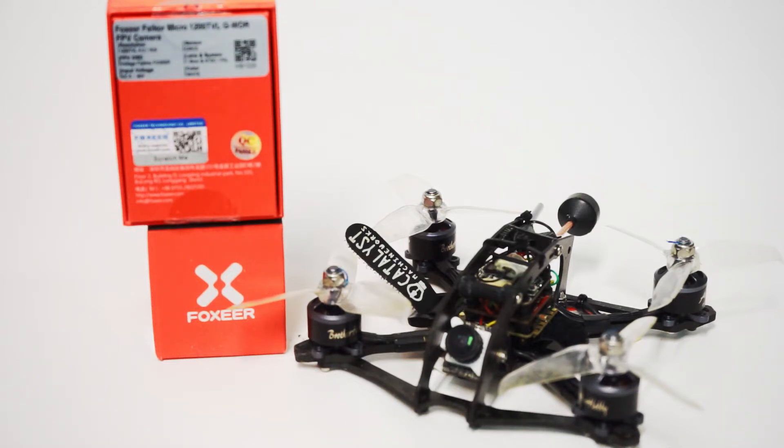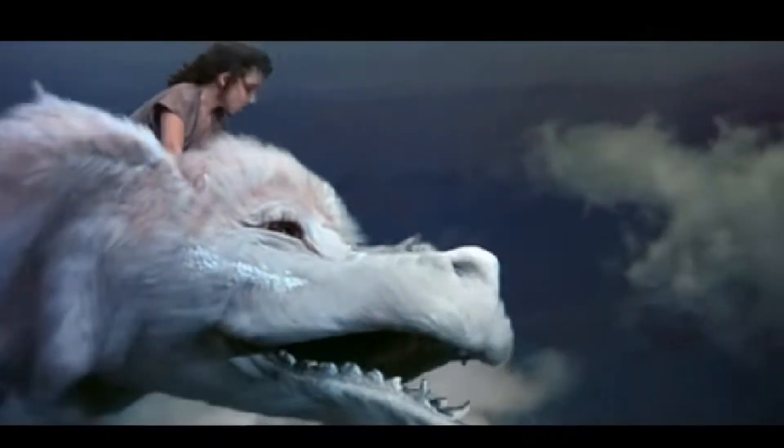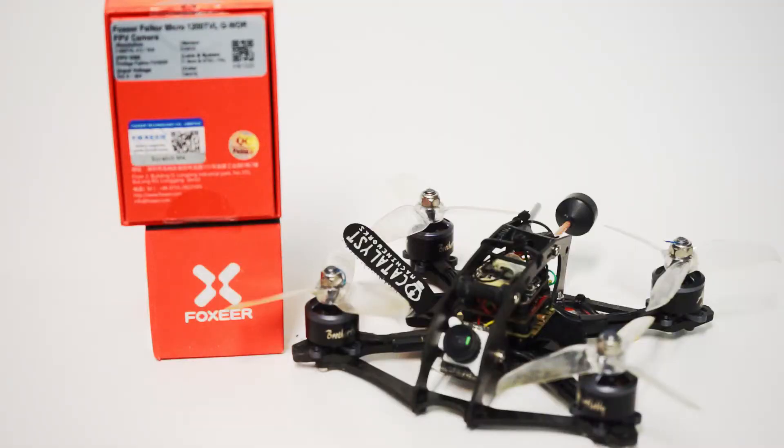But let's bring up the elephant in the room — the ugly thing. Nothing is perfect, and as beautiful as the image is, the latency issues with this camera are real. There's been much debate back and forth on the Facebook groups about whether this camera is actually flyable at all. The latency is very, very real.